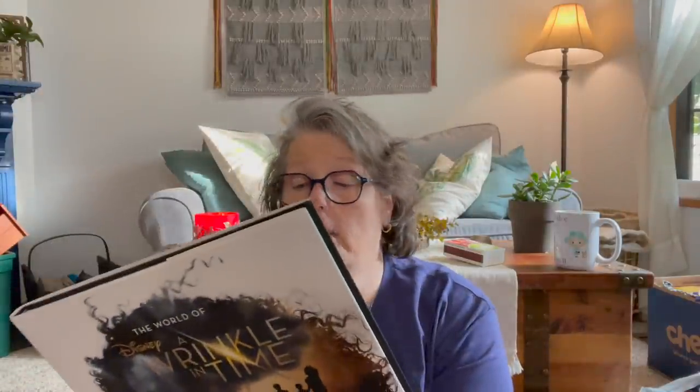I found this book — it says The World of Disney: A Wrinkle in Time, The Making of the Movie. I loved this movie and I thought it would be super exciting to read about how they made it. There are all kinds of pictures and stories. This is a $39.99 book — I'll read it and then pass it along to somebody. For $1.25! In Canada it's $51.99.